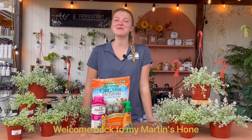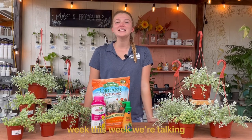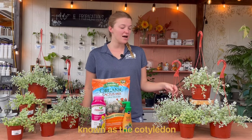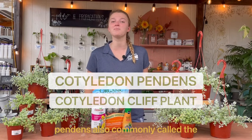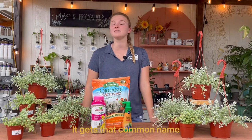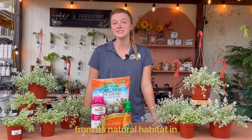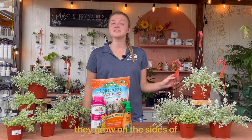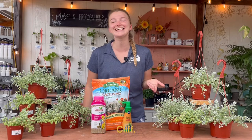Hi everyone! Welcome back to another Martin's Home and Garden Houseplant of the Week. This week we're talking about a super fun and beautiful succulent houseplant known as the cotyledon pendens, also commonly called the cotyledon cliff plant. It gets that common name from its natural habitat in eastern, southern, southeastern Africa, where they grow on the sides of cliffs.